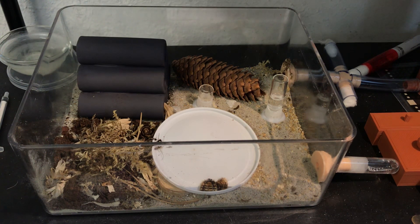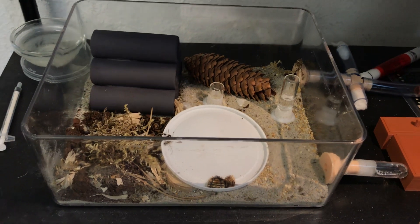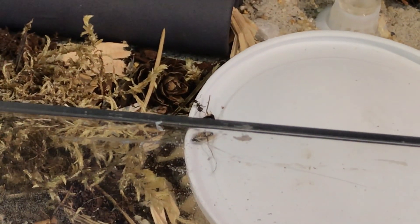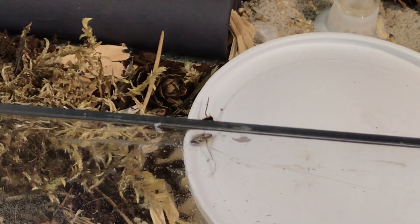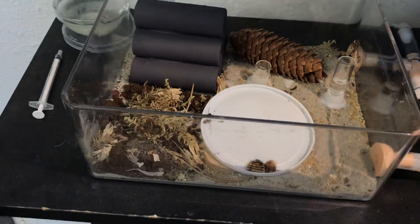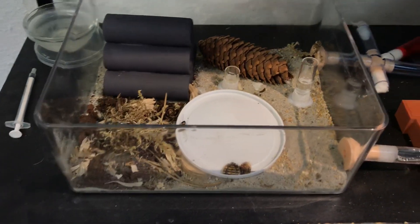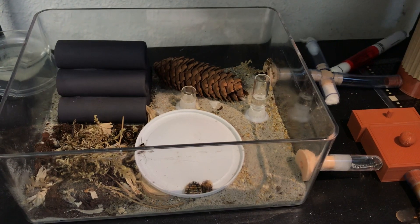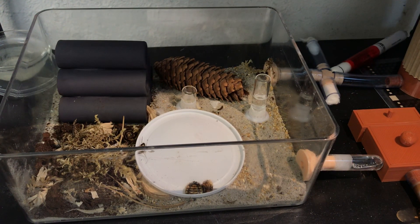I'm pretty sure that the worker you're seeing right there is going — no, no, gotta hide, gotta hide now. Thank you for watching. Remember to like, comment if you have any questions, and subscribe for more updates. Catch you later, bye bye!